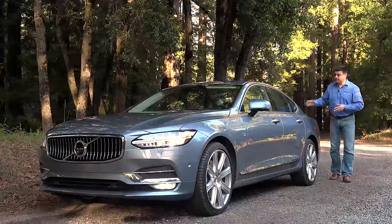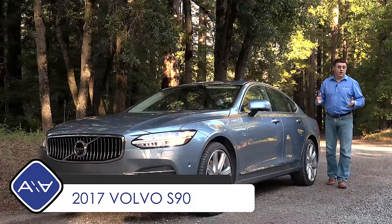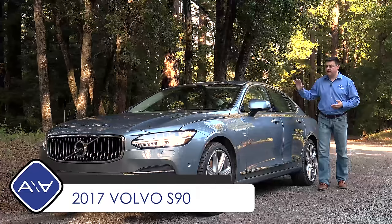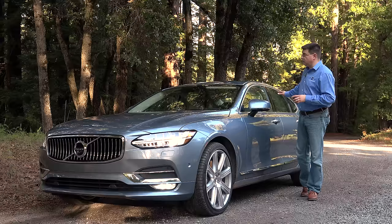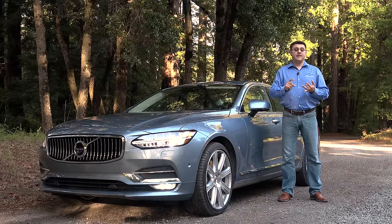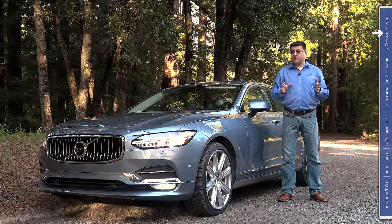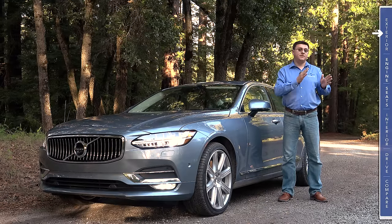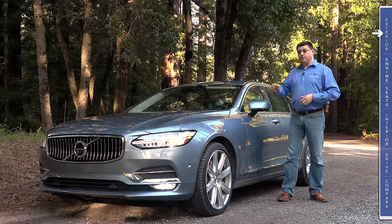On today's episode we're taking a look at the all-new 2017 Volvo S90 sedan. We've managed to get our hands on one for a complete week. Not only is the S90 all-new, but it's also just about exactly the same size as the Audi A6, BMW 5 Series, and Mercedes-Benz E-Class. Volvos in the past had been almost a half step smaller in every segment they competed in, but that's changing with this all-new S90.